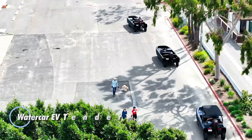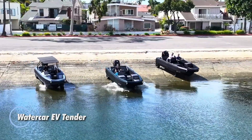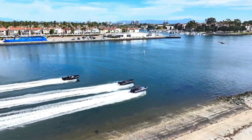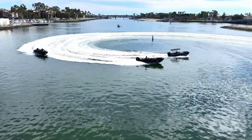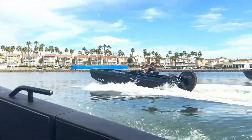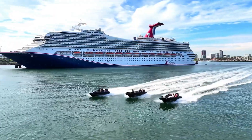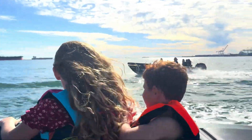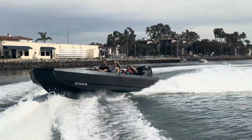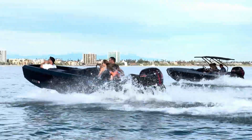The WaterCar EV Tender is a groundbreaking amphibious vehicle that blends eco-conscious electric power with the thrill of seamless travel on both land and water. Powered by a state-of-the-art electric motor, this versatile vehicle delivers a quiet, smooth ride reaching top speeds of 60 miles per hour on land and 30 miles per hour on water. Its advanced battery system provides an impressive range, making it ideal for both quick excursions and extended adventures.